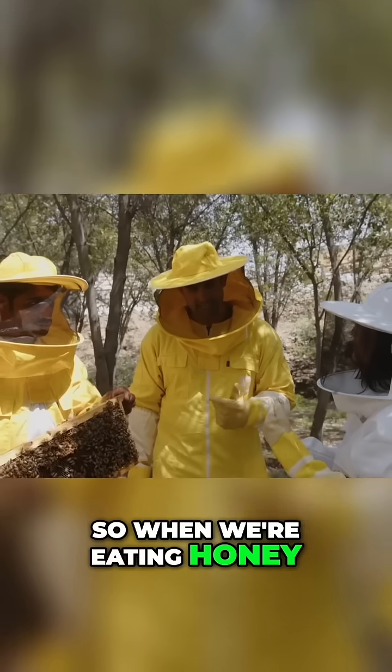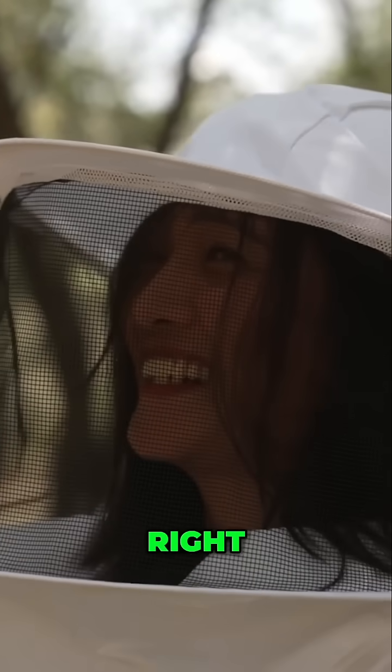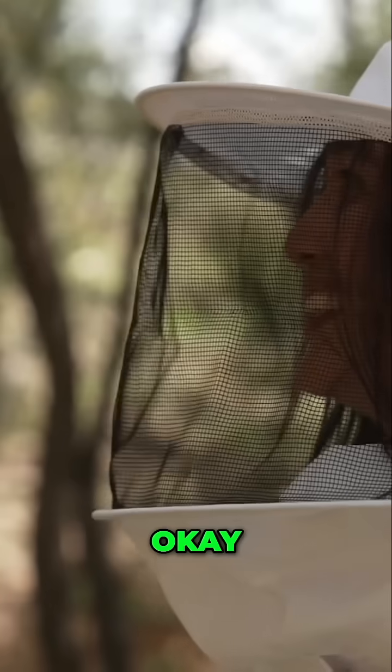So when we're eating honey, we're effectively eating the spit of a bee. Yes, exactly. They don't market it that way, do they? But that is very beneficial — the spit. Right, very good. It tastes good.